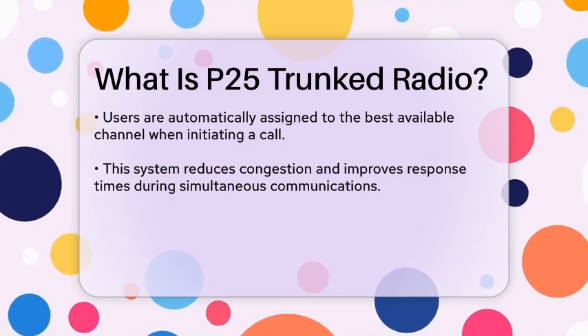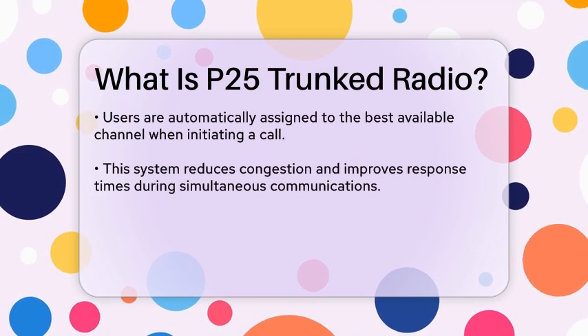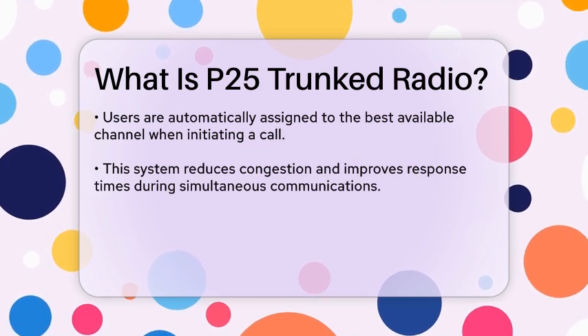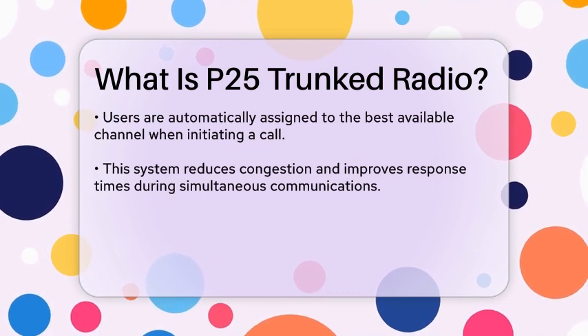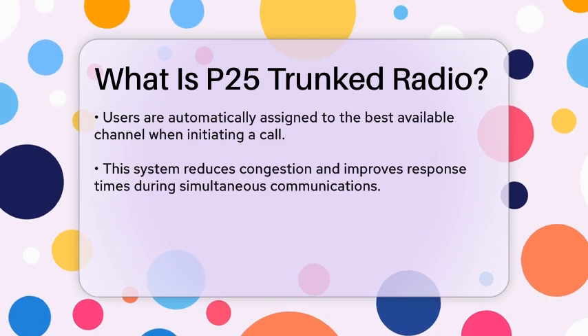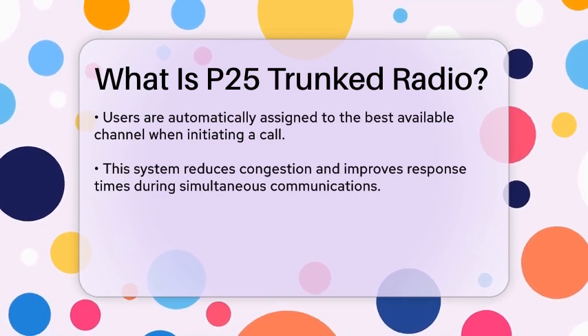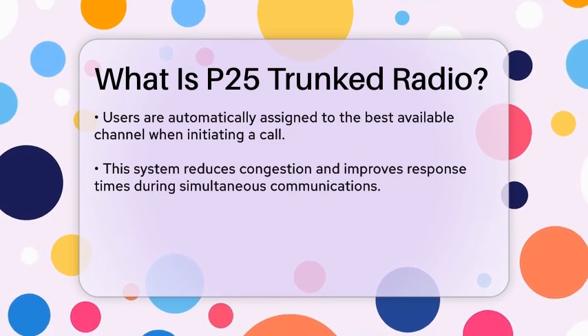This is particularly beneficial in situations where many users need to communicate simultaneously, as it reduces congestion and improves response times. P25 systems can operate in both analog and digital modes, but the digital mode offers enhanced audio quality and additional features, such as encryption for secure communications.